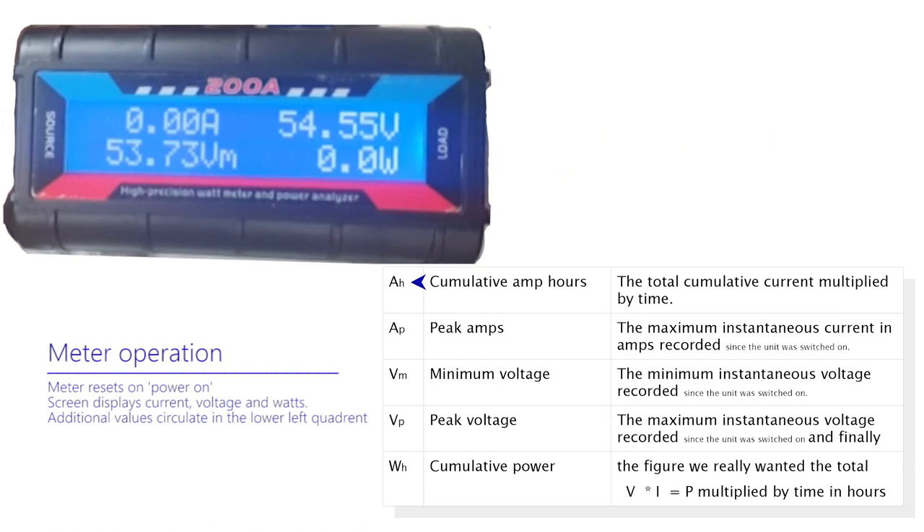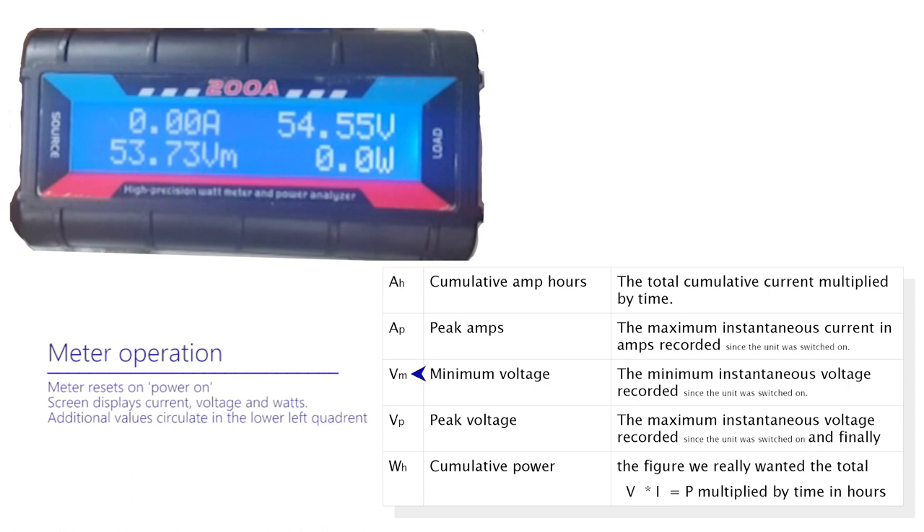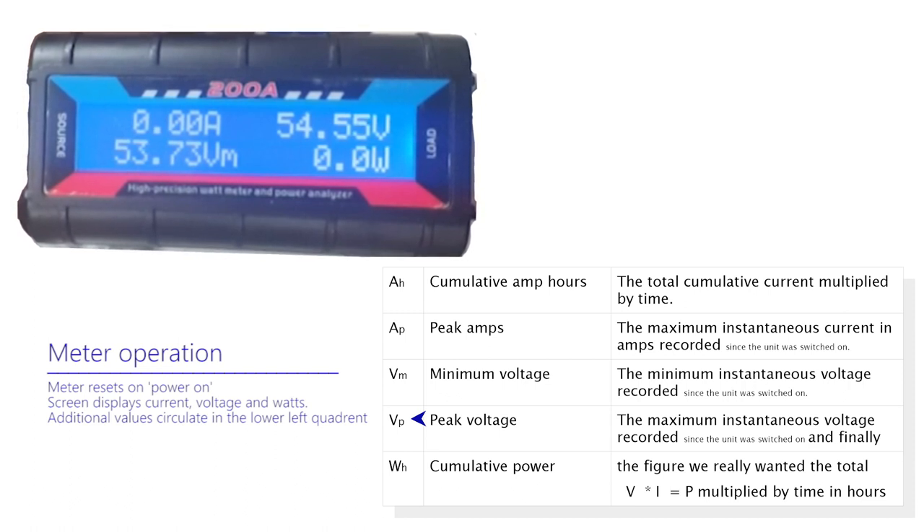AP, peak amps — the maximum instantaneous current in amps recorded since the unit was switched on. VM, minimum voltage — the minimum instantaneous voltage recorded since the unit was switched on. VP, peak voltage — the maximum instantaneous voltage recorded since the unit was switched on.